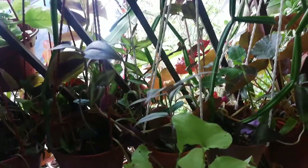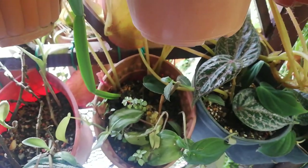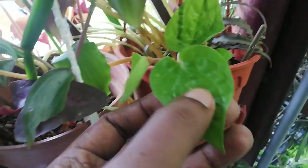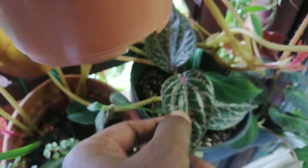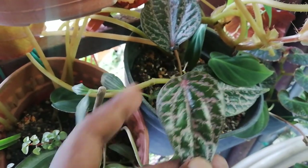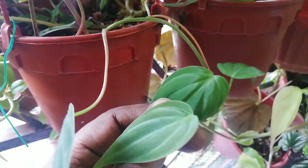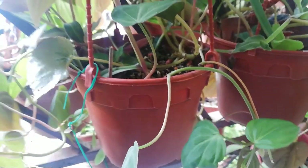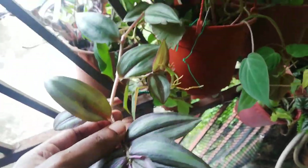Earlier I was actually keeping all my Peperomias, but I eventually removed them — it's just too difficult to handle. No matter how much I try, it just doesn't do well. It's a common one, a paper Peperomia, but I like the lime green coloration. And this one has more of a nice pinkish-red color.